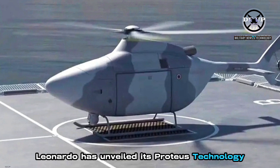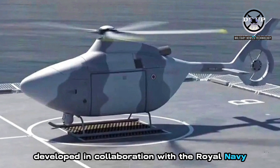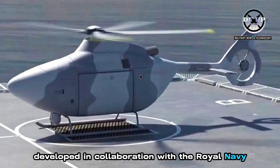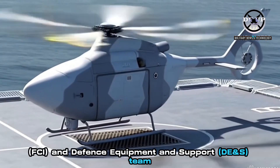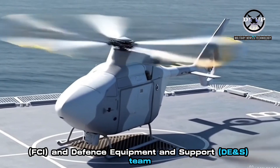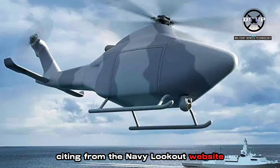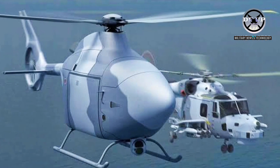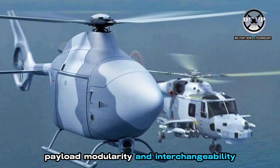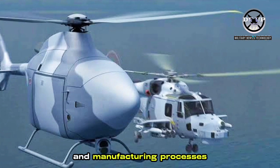Leonardo has unveiled its Proterse Technology Demonstrator aircraft, developed in collaboration with the Royal Navy and the UK Ministry of Defence's Future Capability Innovation (FCI) and Defence Equipment and Support (DE&S) team. The approximately 3-tonne unmanned helicopter is designed to showcase advances in autonomy, payload modularity and interchangeability, while pioneering new helicopter technologies and manufacturing processes.